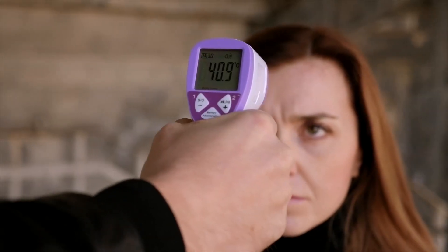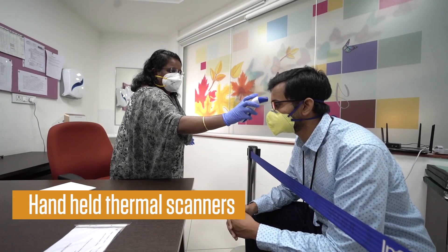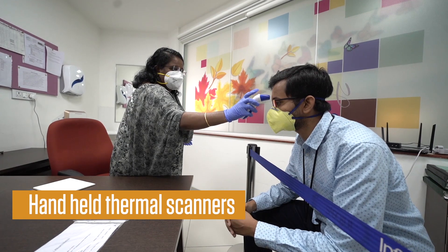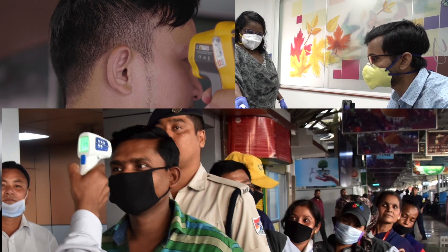One of the most commonly used screening mechanisms is the handheld thermal scanner. They, however, come with certain drawbacks such as need for manual operations, operators' exposure risk, high cost of laps, and queue build-ups.